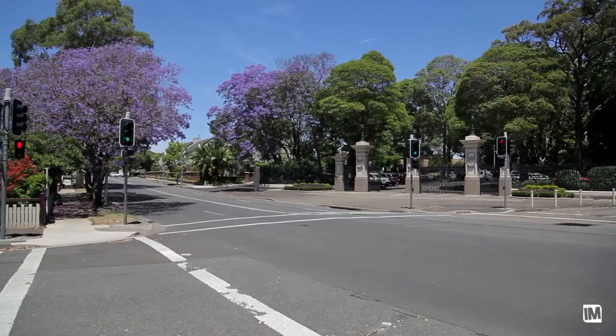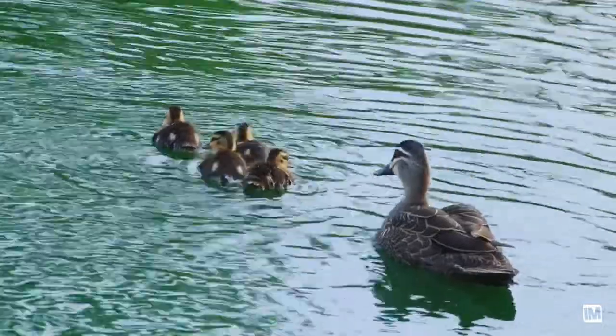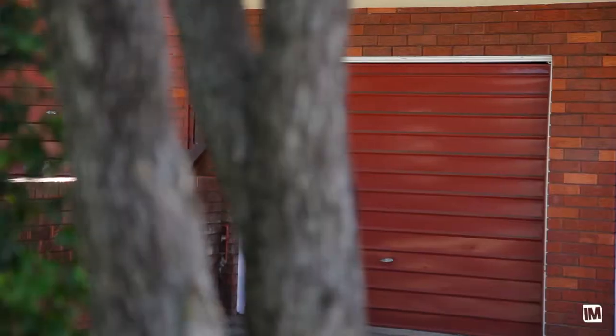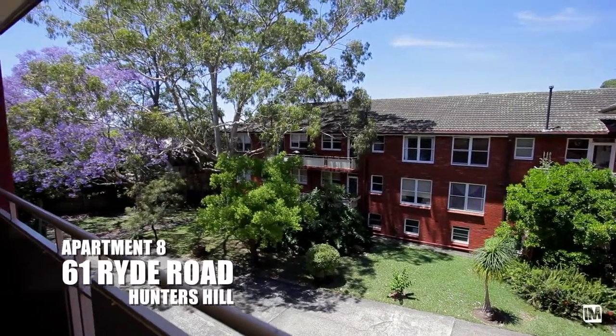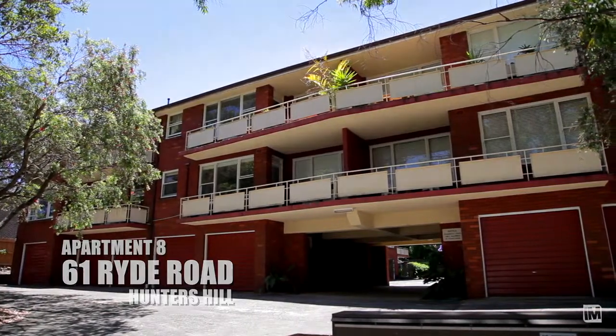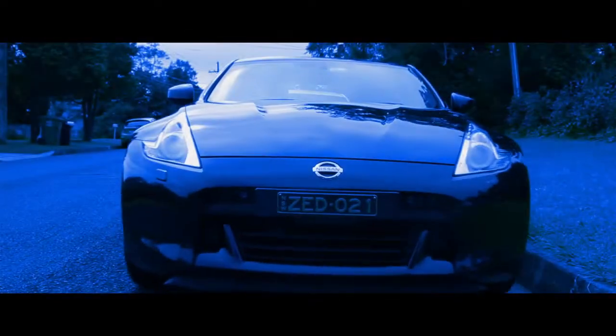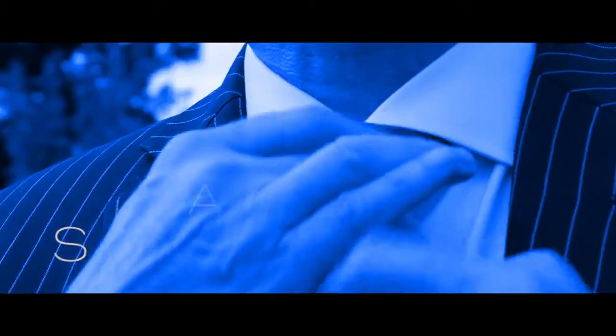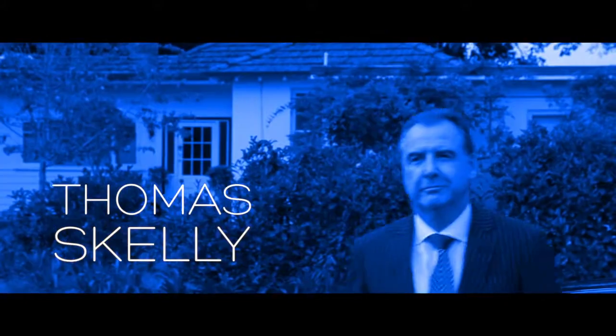Hunters Hill is a location that's surrounded by waterways and wonderful for those people that still want to be close to the city and other amenities. So if you're after the perfect 211 package in the best location, this has to be it. Come along and inspect. I'm Thomas Skelly and I look forward to seeing you at the open house for 8, 61 Ride Road, Hunters Hill. Have a great day.